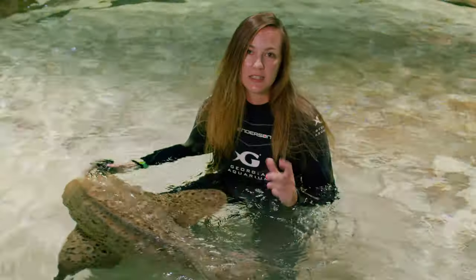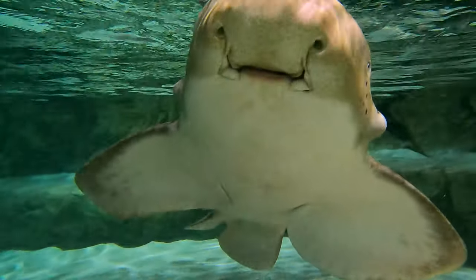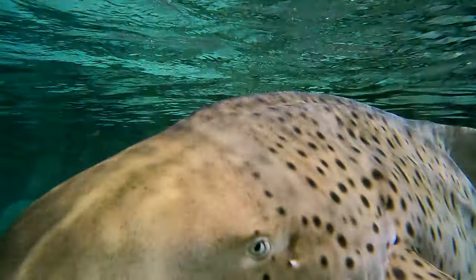Instead of having larger teeth, they actually have a plate of smaller teeth that help them find and crush different smaller aquatic invertebrates like mollusks and crustaceans.